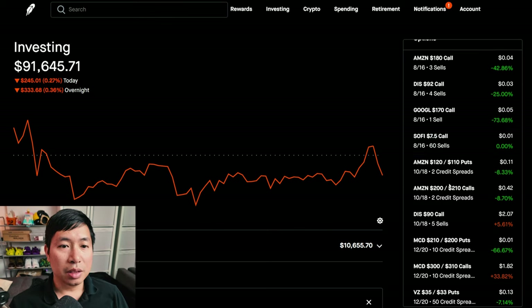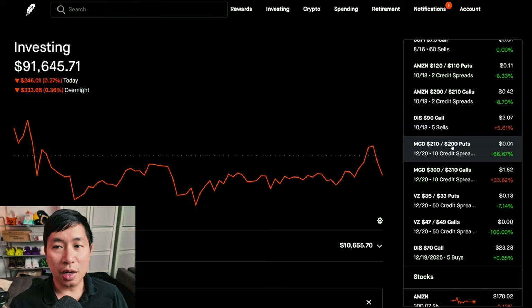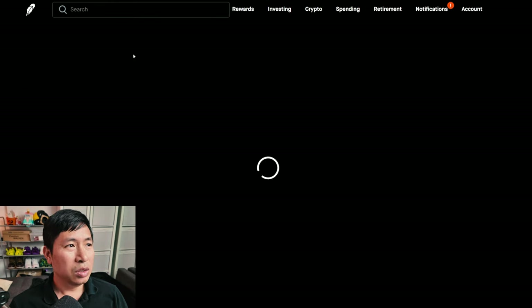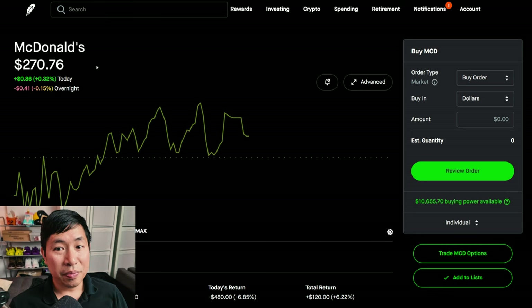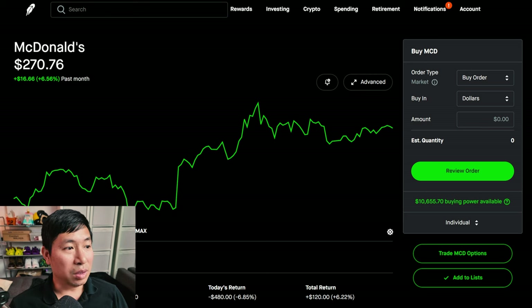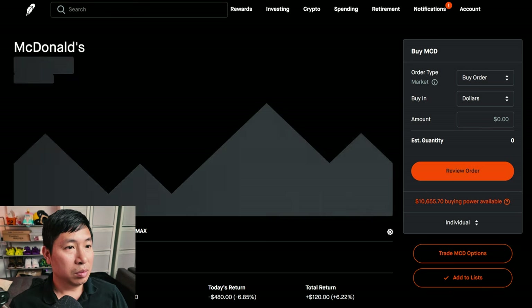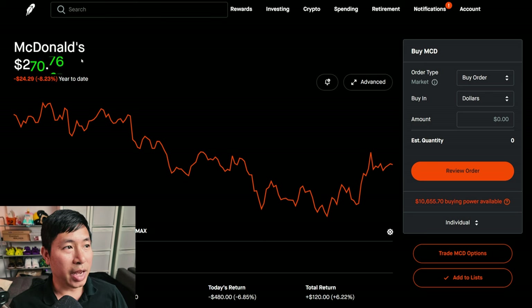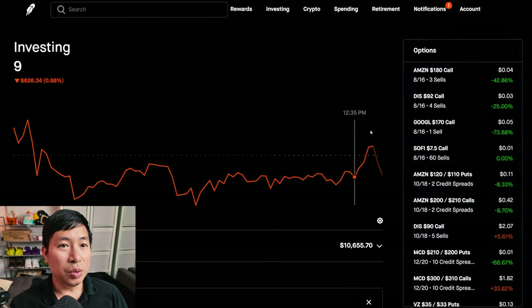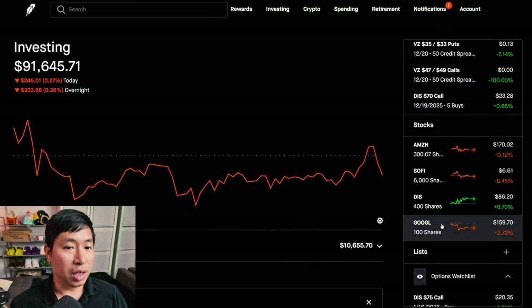One thing I wanted to talk about is McDonald's. I do have put credit spreads and call credit spreads in McDonald's expiring in December. Right now McDonald's is at $270.76. While the stock positions in my portfolio have gone down a lot recently, McDonald's has been doing really well. Year to date they're down about 8%, but in the past month they're up 6.56%.